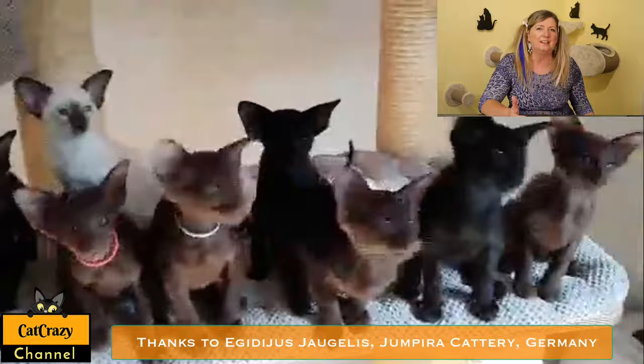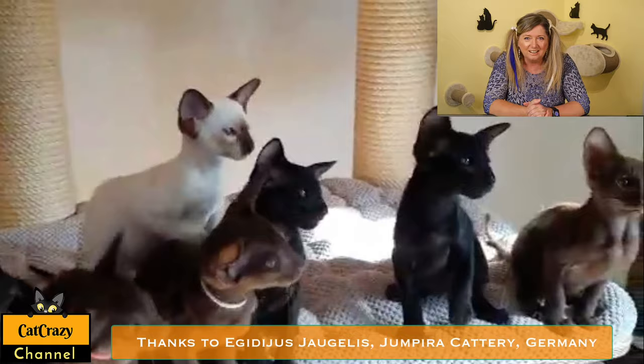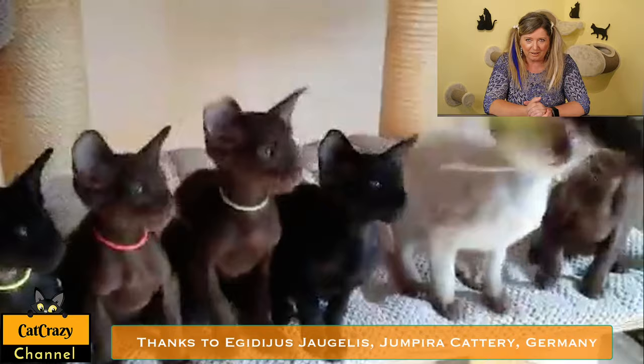This breed comes in 300 some color combinations — can you imagine that? Solid colors as well as bi-colors, tortoiseshell, smoke, shaded and tabby patterns. They can also be blue and black, chestnut, cinnamon, fawn, red, white, cream, lavender, and all kinds of combinations of these colors. That's why many refer to them as the rainbow cat.